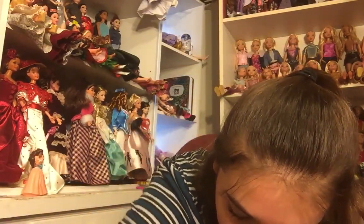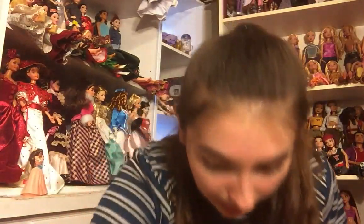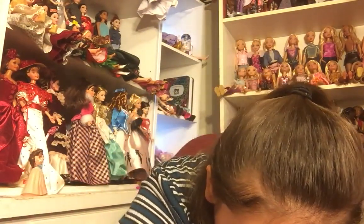There's a lot of accessories and stuff in here too. I'm going to put these on my lap and save them for after I've gone through all of the dolls. There's so much stuff in here, you guys — it's not even funny.